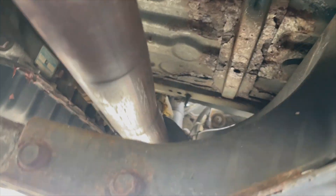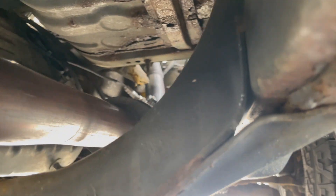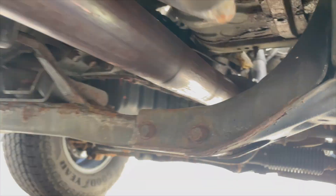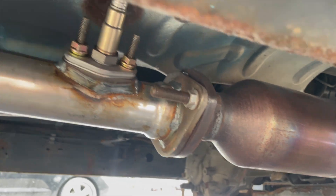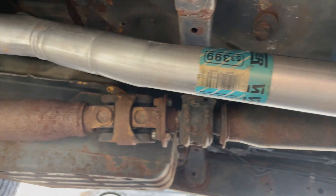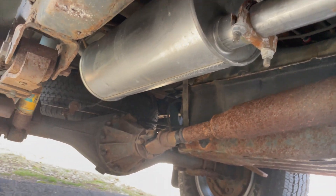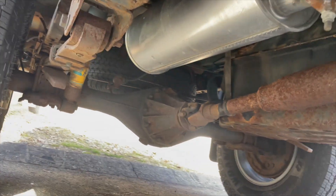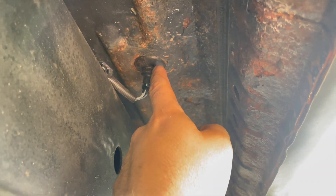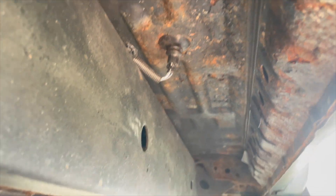I also installed a new down pipe and a new upstream O2 sensor — all new piping from there. Then a new muffler all the way out the back. The downstream O2 sensor wire runs up through the floor and under the carpet beneath the passenger seat.